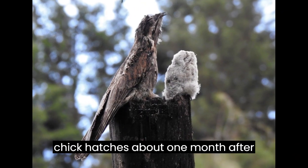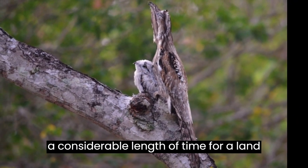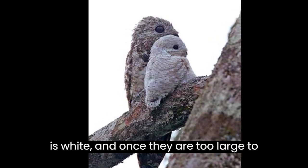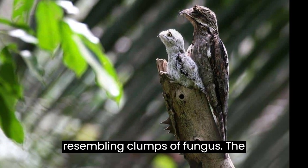The chick hatches about one month after laying and the nestling phase is two months, a considerable length of time for a land bird. The plumage of nestling Potoos is white, and once they are too large to hide under their parents, they adopt the same freeze position as their parents, resembling clumps of fungus.